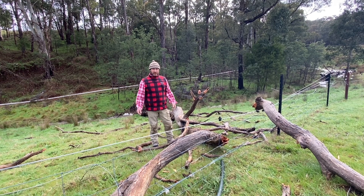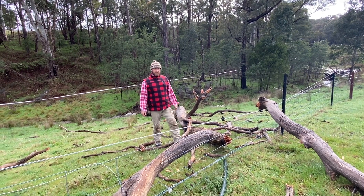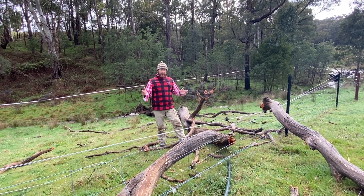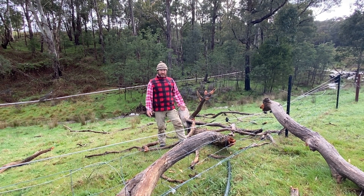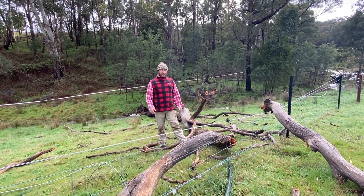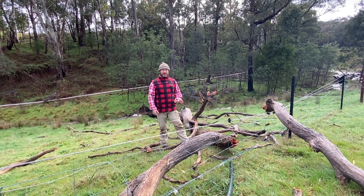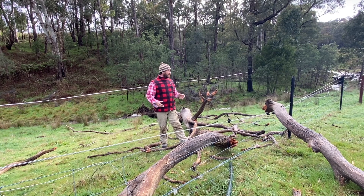Good morning and welcome to Fat Cow Farm. We've just weathered over the last few days one of the biggest rain bombs I think I've ever seen in my whole life, and we're now sort of coming out of hibernation over the last couple of days from the homestead just to check out what's going on.